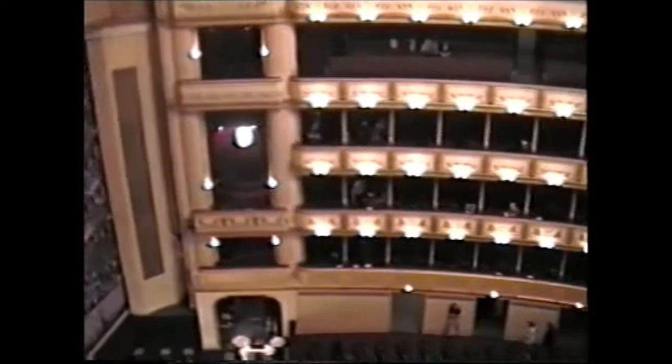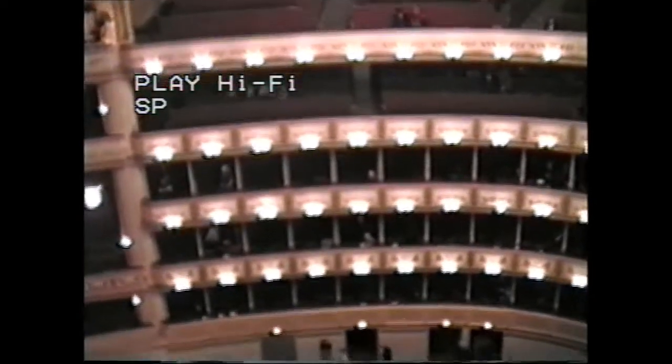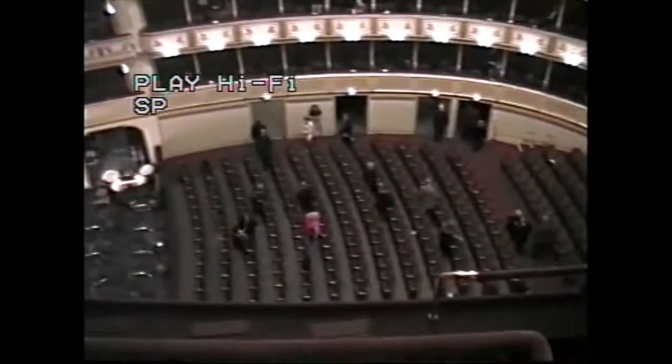We've just actually watched an opera, everybody's gone now. This is just to show you how big it is — the stall's down there, it's got five different levels.